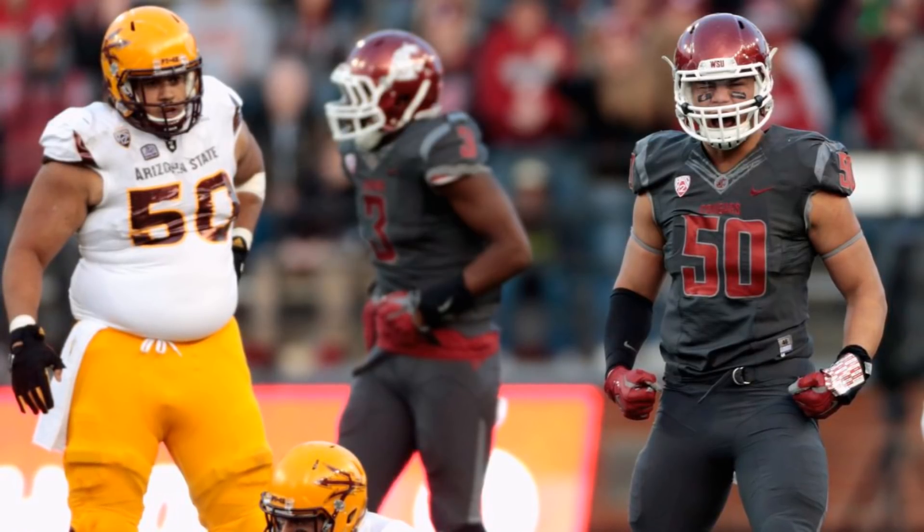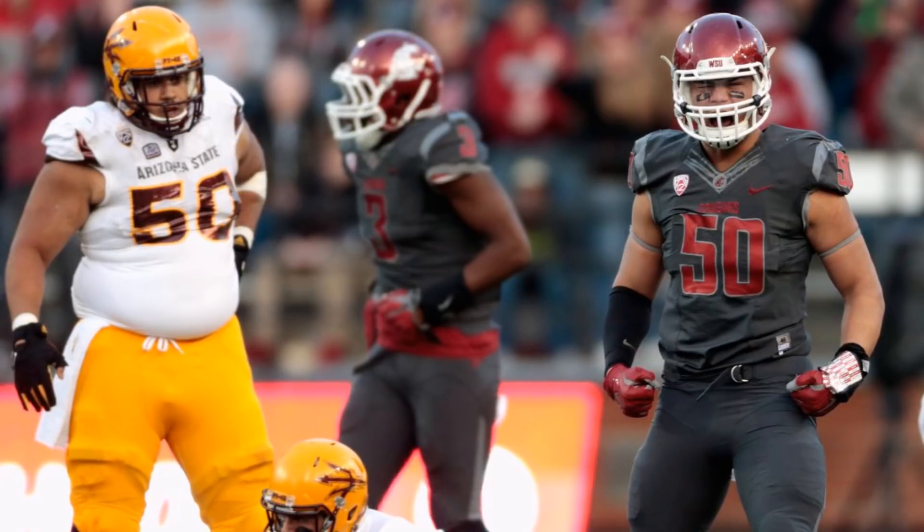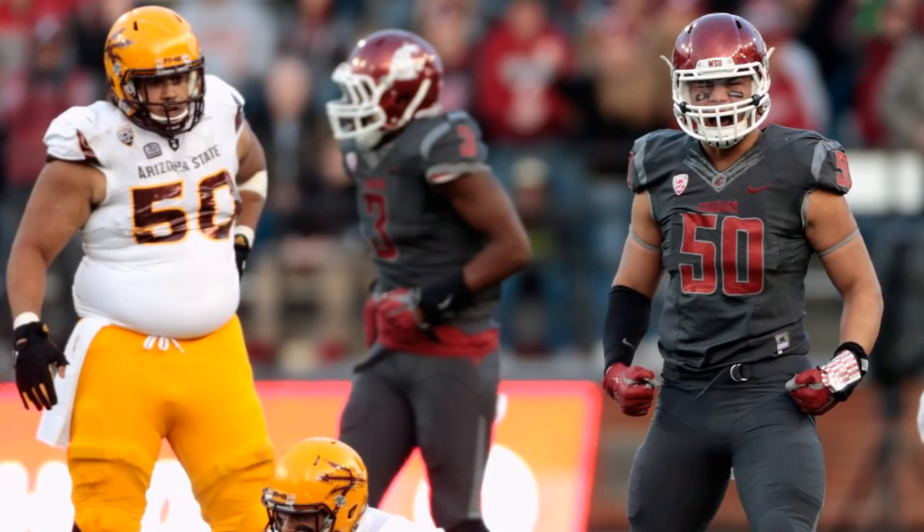It's basically giving you a perspective on a guy as to how productive they were and the types of players that produced like him, to give you some perspective on what his potential could be at the next level based on his overall data. So first, let's look at Hercules Mata'afa in terms of his 4-3 defensive tackle data, and then get to his 3-4 outside linebacker slash defensive end data.